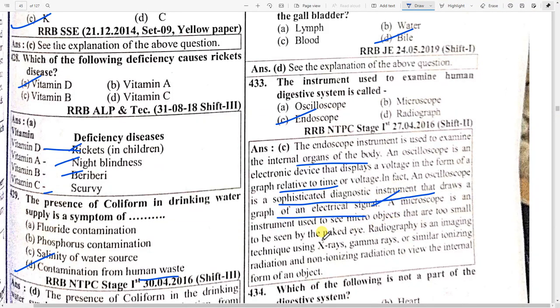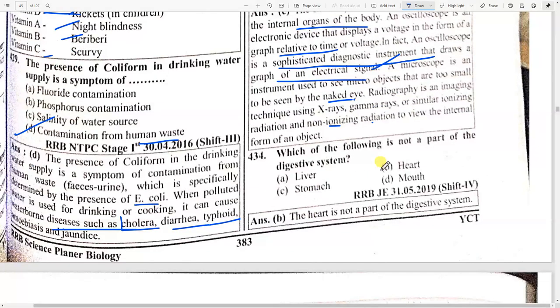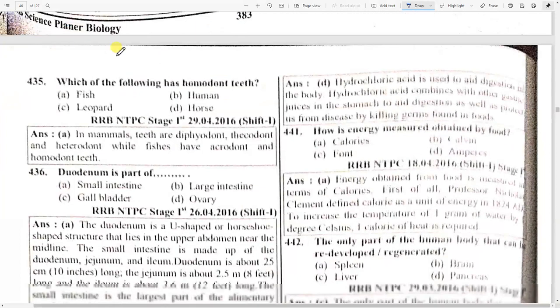An oscilloscope is an electronic device that displays a voltage in the form of a graph. A microscope is an instrument used to see micro-objects too small to be seen by the naked eye. Radiography is an imaging technique using X-rays, gamma rays, or similar ionizing radiation. Which of the following is not a part of the digestive system? Option B — heart.